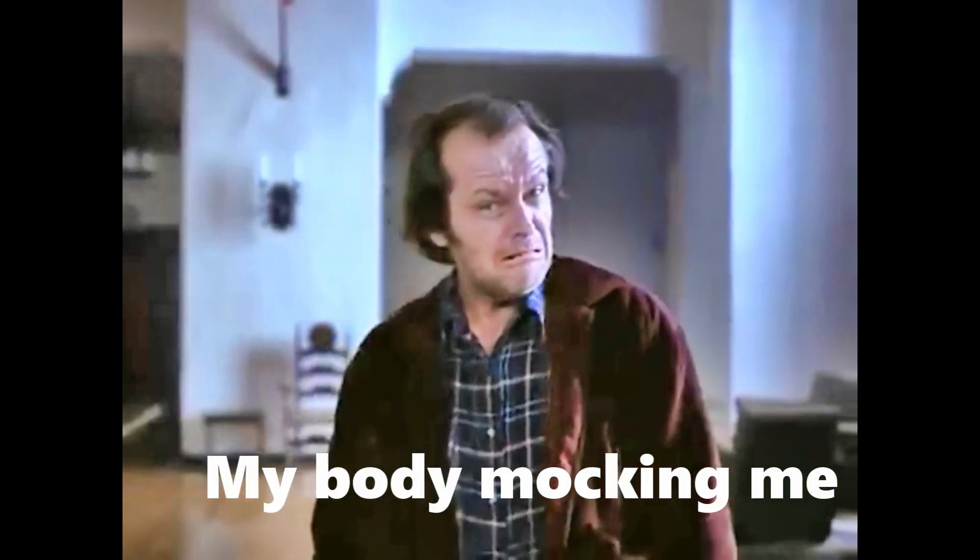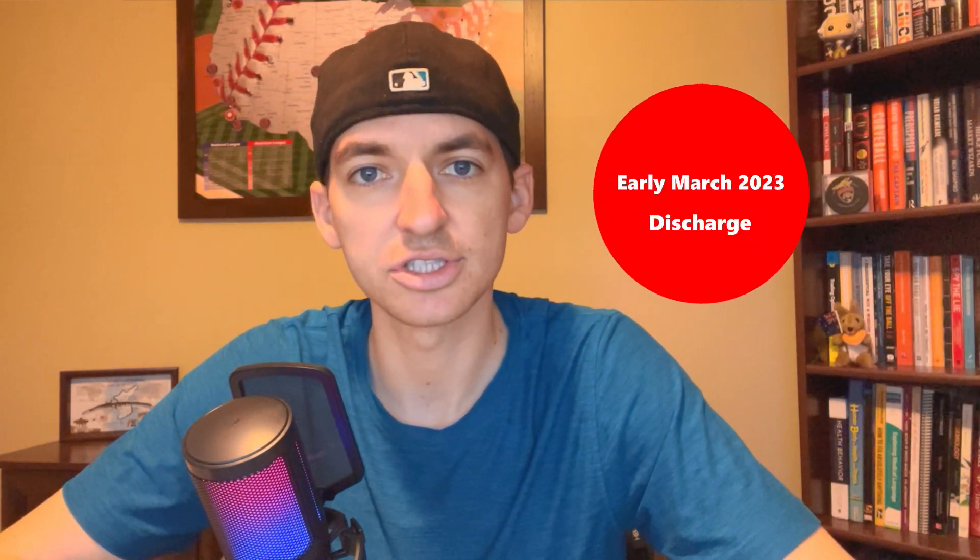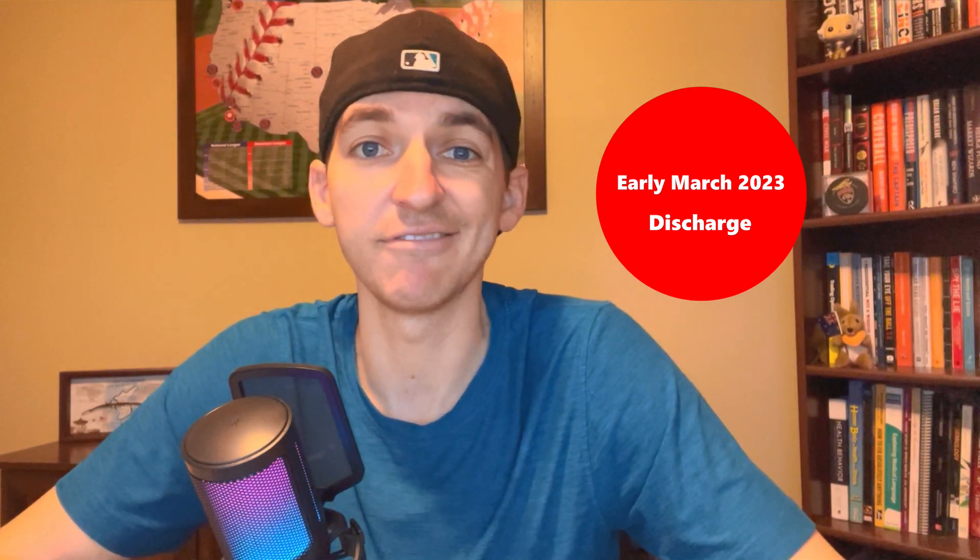We're hoping my body engrafts as soon as possible, and once that happens I will be discharged rather quickly from Moffitt. If all goes to plan, we are aiming for an early March discharge, although it could be as early as mid-February — but we're not going to count on that. In order to get discharged, doctors need to see three specific counts go up: white blood cells, red blood cells, and platelets. Once those counts double or triple, it will be safe for me to go home and recover. Now we're transitioning into part three and the final important date: Sunday, April 30th.